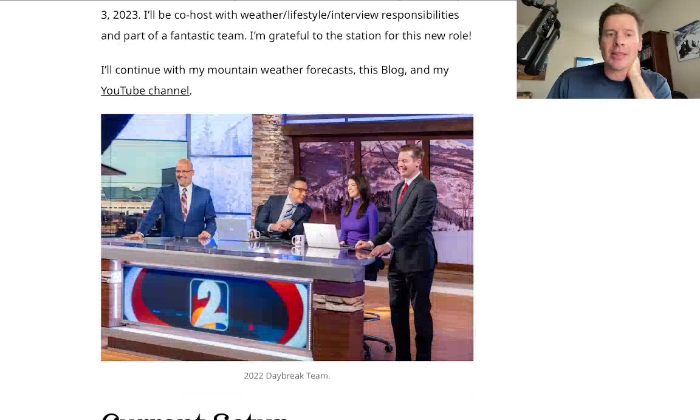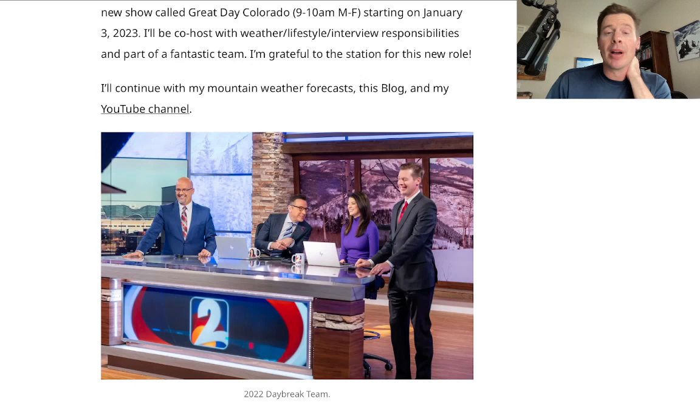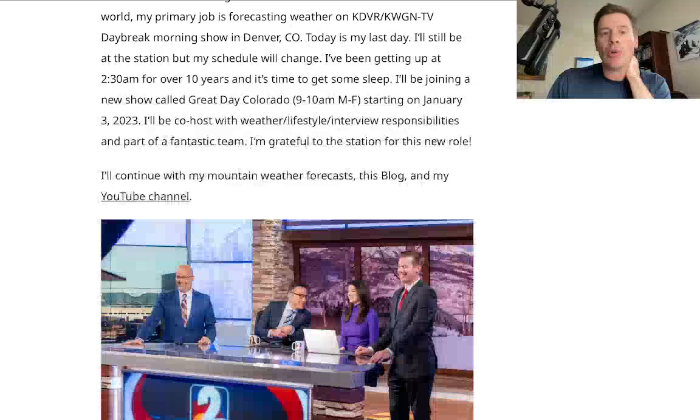I also talked about my last day on Daybreak, if you want to read more about that. But I'm going to continue these YouTube updates and my blog and all my mountain weather forecasting — just moving on to a different role at the station. Really looking forward to that.